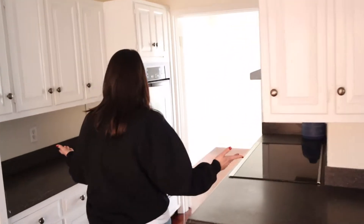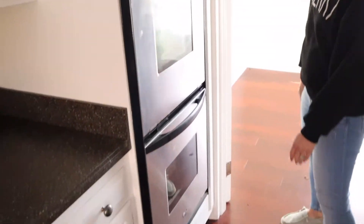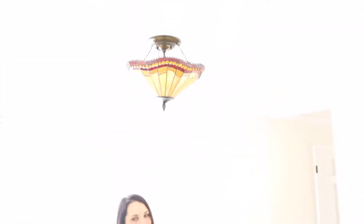Kitchen continues. Dual oven. Dining room. Game room — not sure what it's going to be yet.